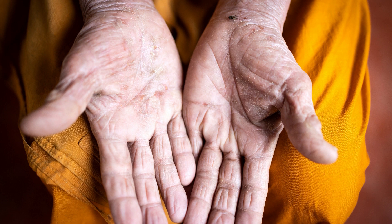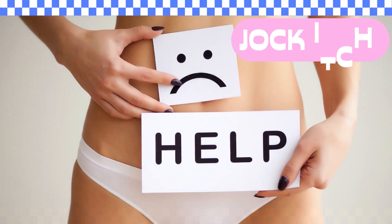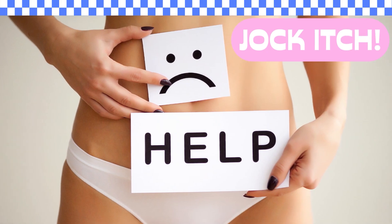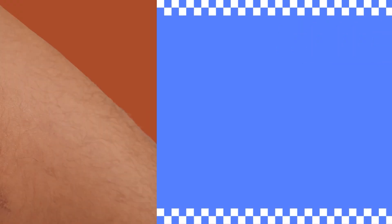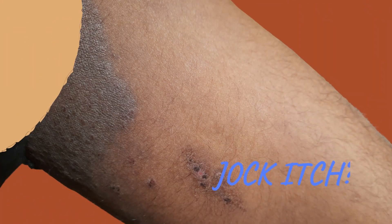Why do you get jock itch? People who have foot fungus — if they put their underwear on first, they drag it over their feet and pull the underwear up. This brings the foot fungus up to their crotch and then you get jock itch.